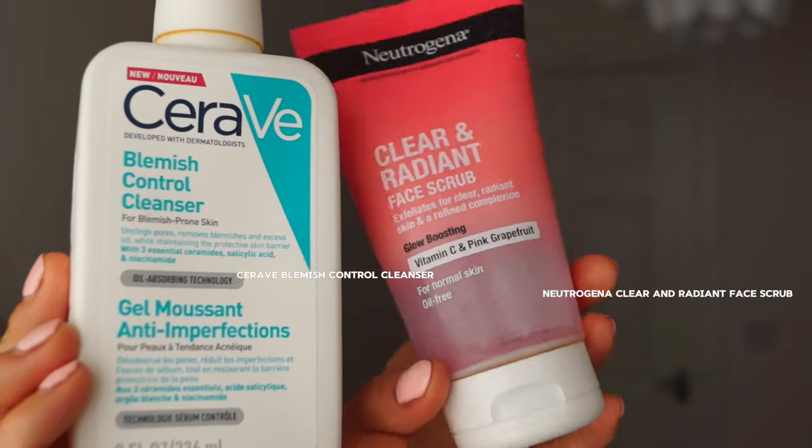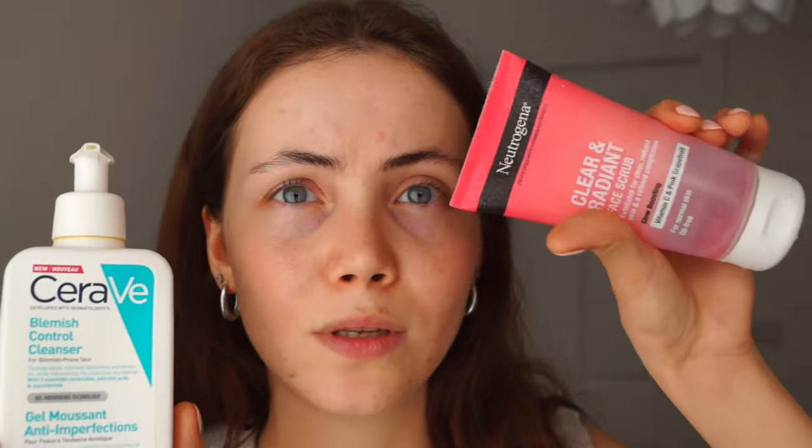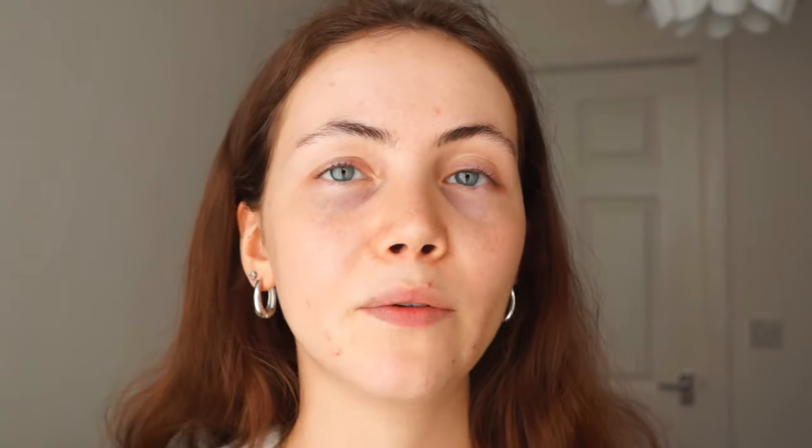Once I've taken my makeup off, I go in with a cleanser, and I change between two cleansers. So this is the CeraVe Blemish Control Cleanser, and this is the Neutrogena Clear and Radiant Face Scrub. I know a lot of people are going to come for me for that one, but I just feel like it works for me — it does the job, it's four pounds, can't complain. The CeraVe one is a bit more expensive but so much thicker. I only use that like once a week when I feel like I really need an extra cleanse, whereas the Neutrogena I use every night, and it just works for me.